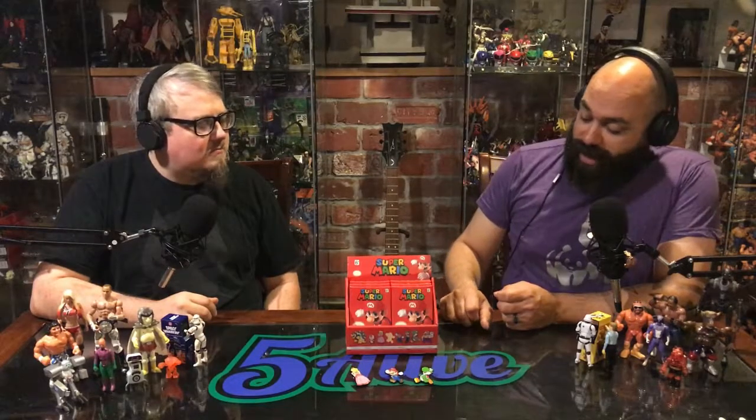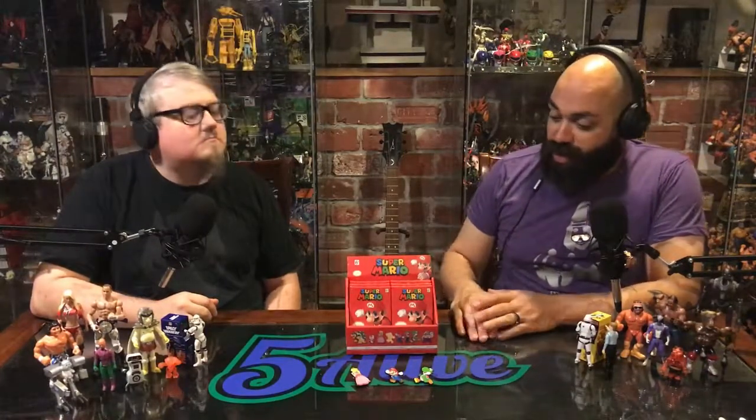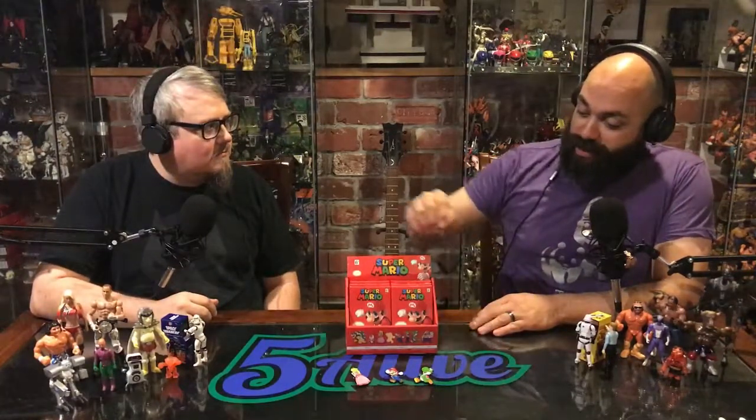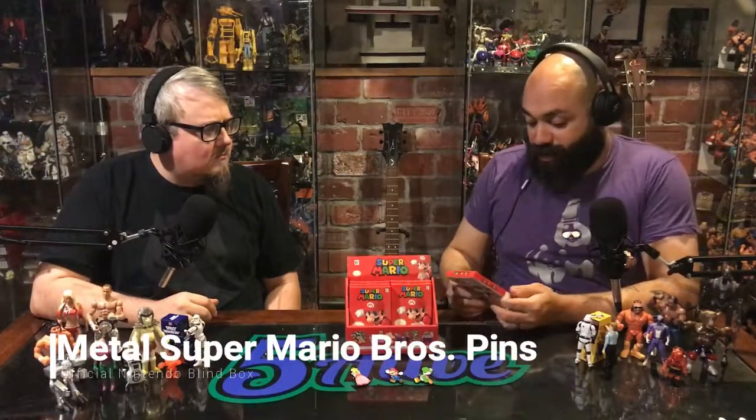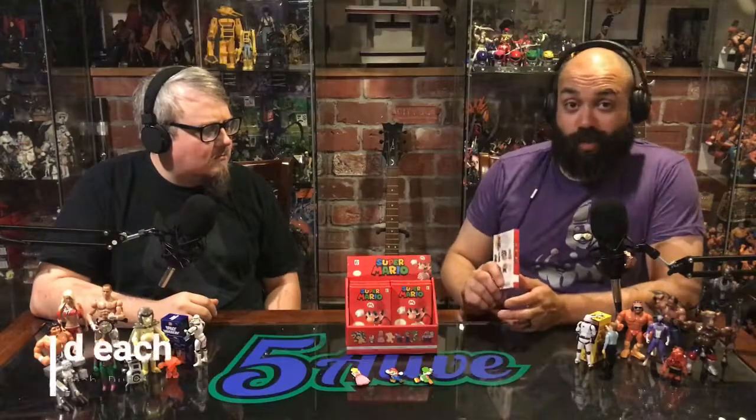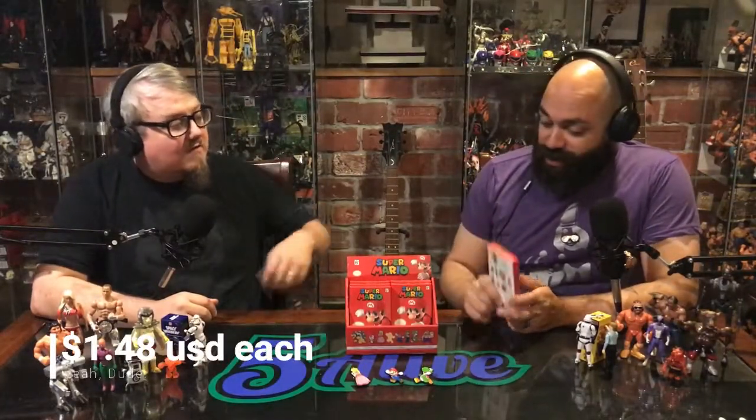Today I was at Target and they're doing a huge clearance across the entire store. I came across these, which are pretty insane — they are a blind box pin made by Nintendo, so it's official Nintendo product, for one dollar and 48 cents per pack. That's a really, really good deal.